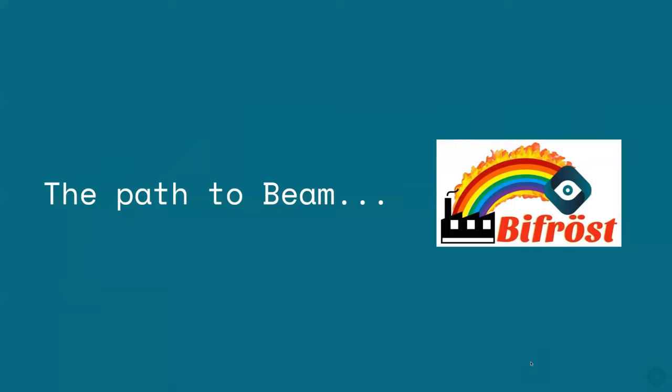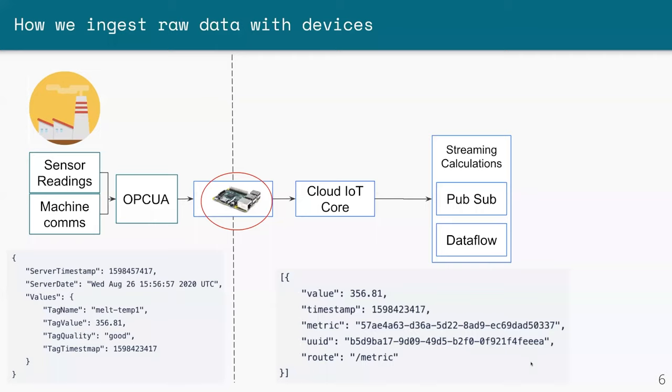We started another initiative called Bifrost — the internal code name for our direct cloud integration. Bifrost is an Apache Beam job that takes the streaming metrics from factory systems, does the mapping, and sends it onward to our pipeline for further processing. Before Beam, on the left you'd have a factory with sensor readings and machine comms being centralized to a main server speaking OPC-UA. Our device would talk to it, receive a JSON payload — like the melt temperature of an extruder — flip it against a config to get the proper IDs, and send it to Cloud IoT Core, our Google-managed MQTT broker, then into Pub/Sub and Dataflow.